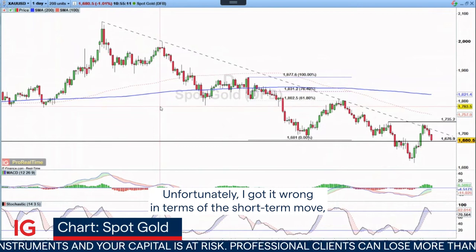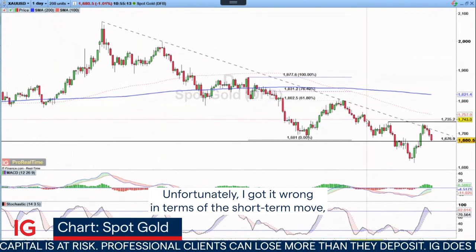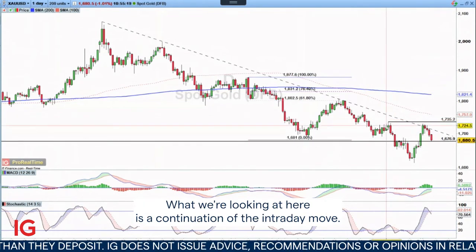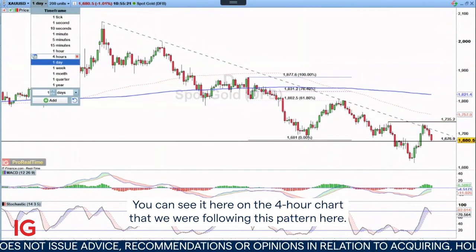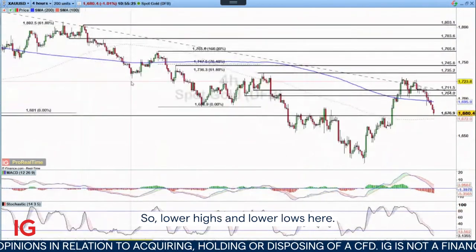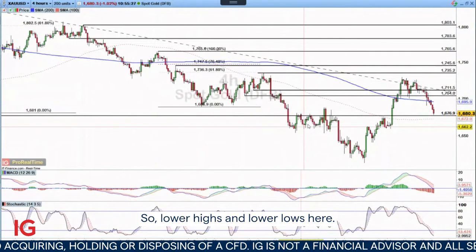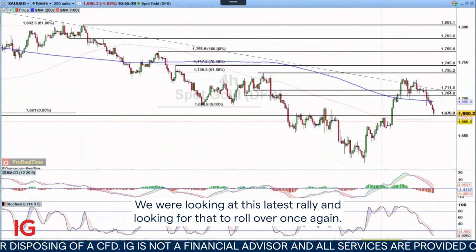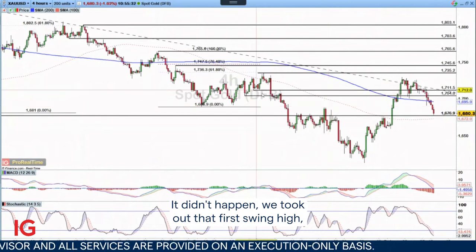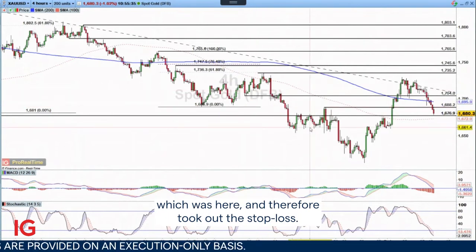Unfortunately, I got it wrong in terms of the short-term move, but I think I'm still right in terms of the long-term move. What we're looking at here is a continuation of the intraday move. You can see it here on the four-hour chart — we were following this pattern of lower highs and lower lows. We were looking at this latest rally and looking for that to roll over once again. It didn't happen. We took out that first swing high, which was here, and therefore took out the stop loss.